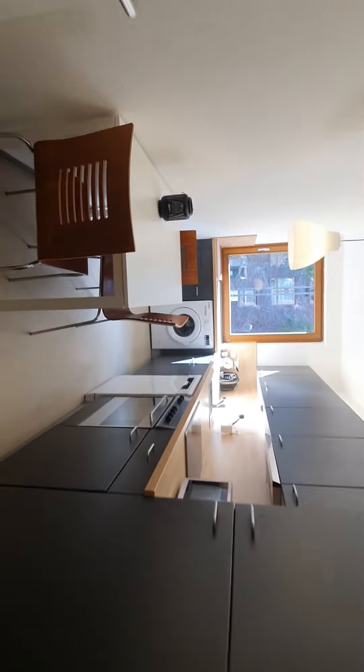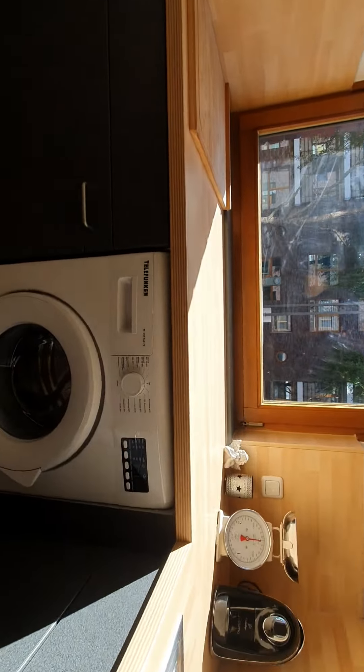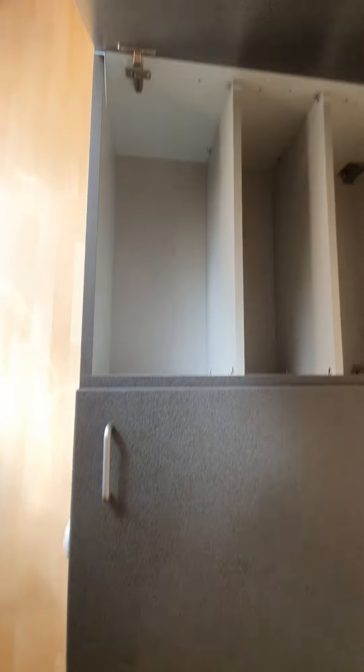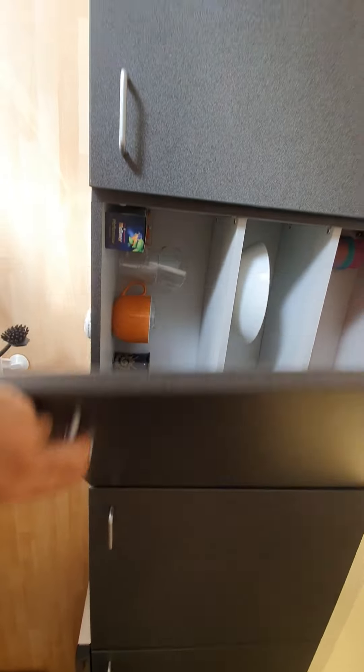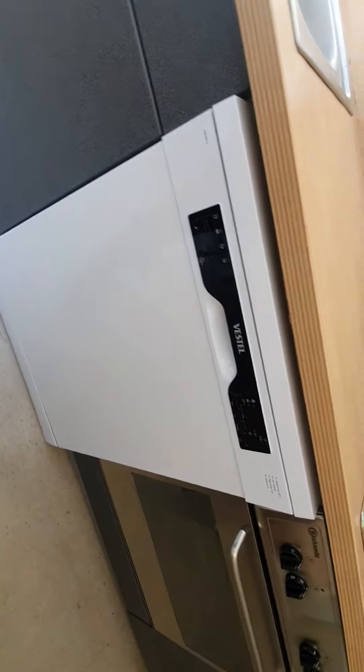The kitchen is fully equipped. Here you have a microwave, oven, stove, sink. Here you have the washing machine. Here you have glasses, plates. Here you have the dishwasher.